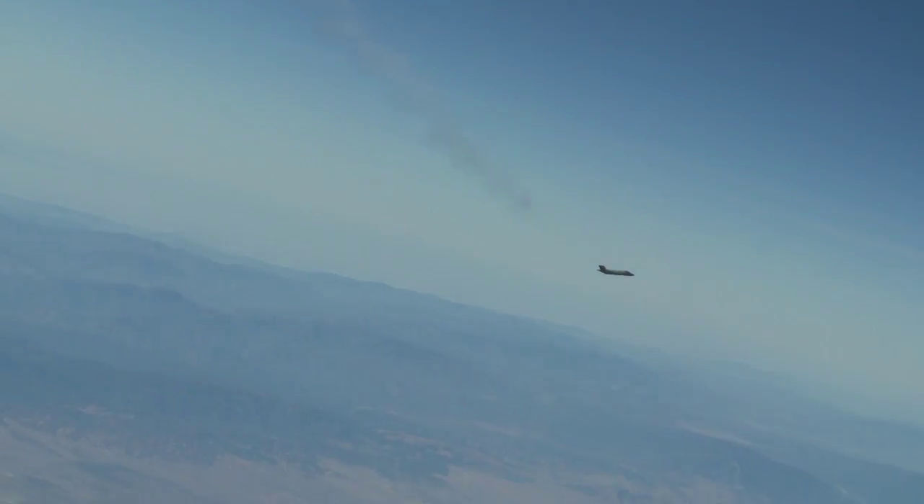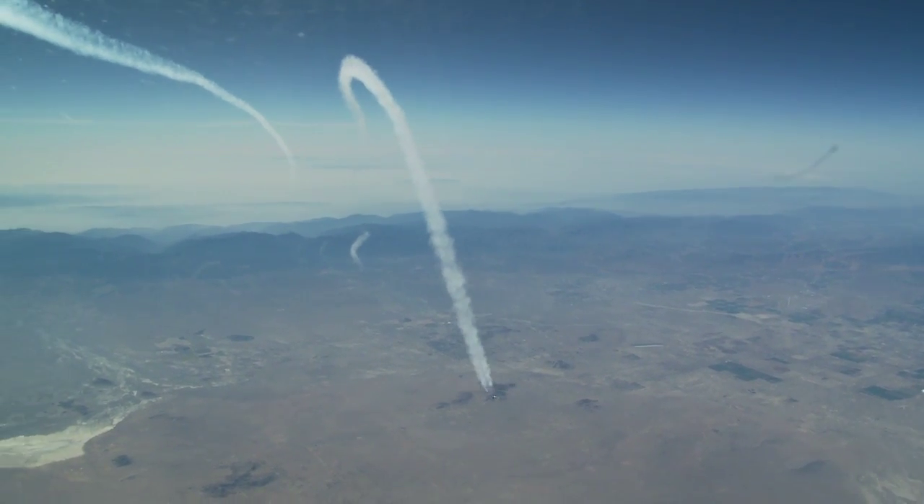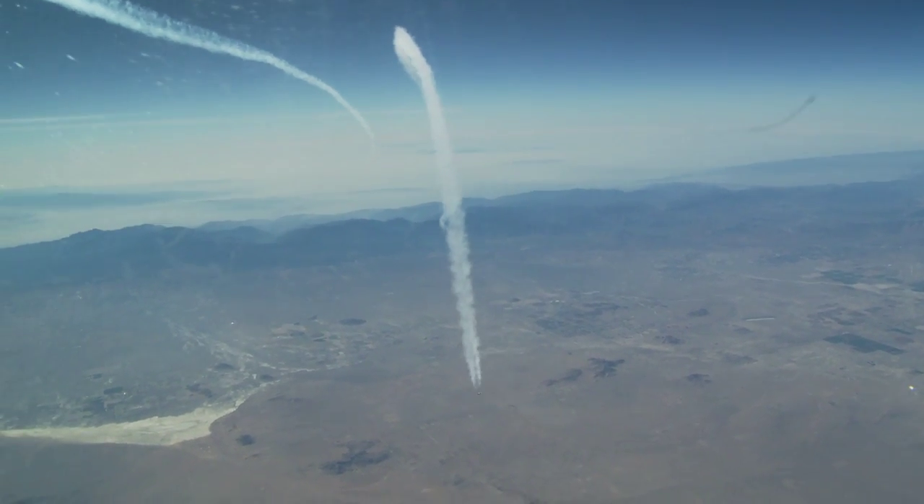We do high angle of attack testing for a couple of reasons. First of all, this aircraft has the capability to go there and fly and maneuver and engage and employ. From a more traditional sense, any aircraft can be put out of control, and we take all of our aircraft to high angles of attack to look at where their departure boundaries are and how recoverable they are once you exceed the departure boundaries.